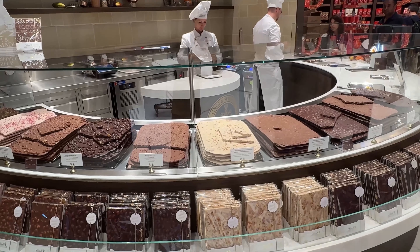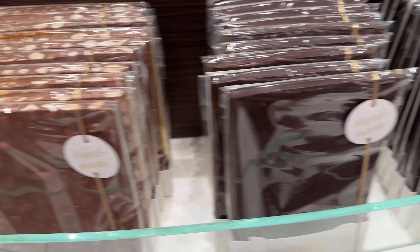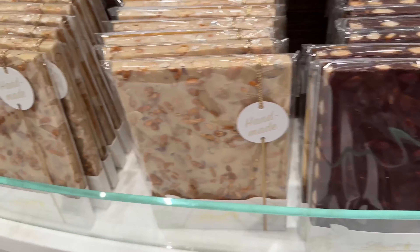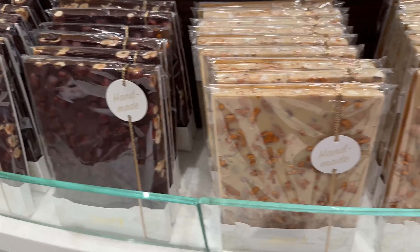My wife carried the bag and looked at me beaming with delight. Wow, what a day!